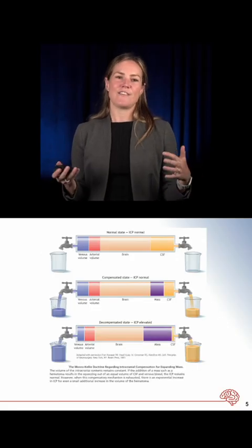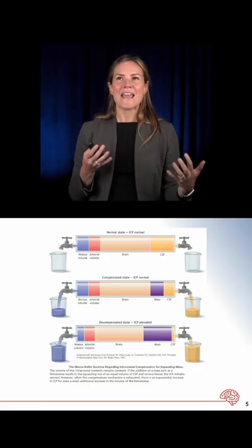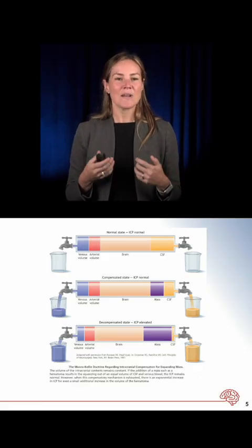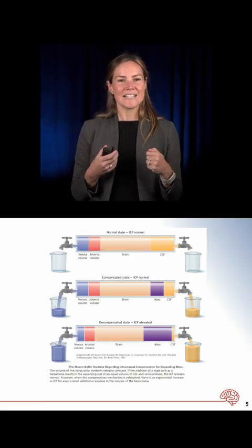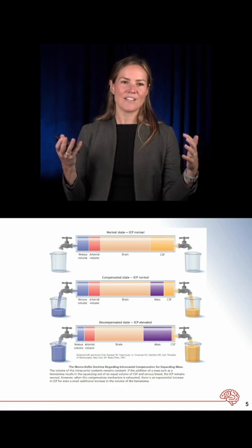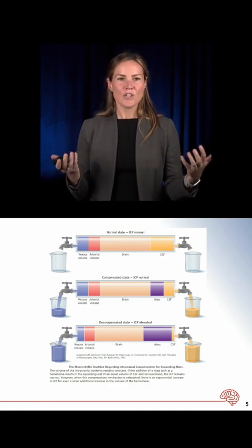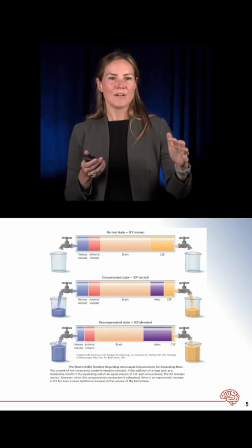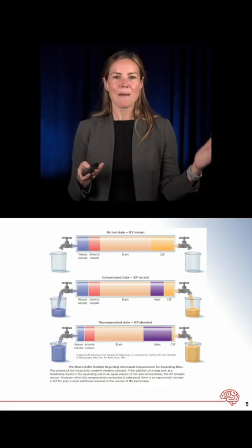This graphic helps us understand the way that the brain is balanced normally. In a normal, healthy human, there is brain and CSF in the skull. There is also blood volume, which includes both the venous component and the arterial component, which you can see at the top of the screen.